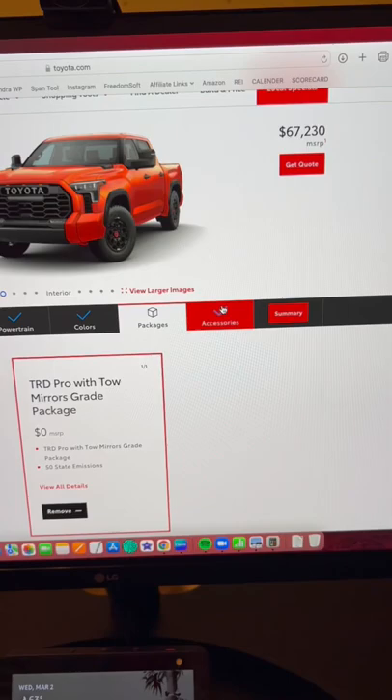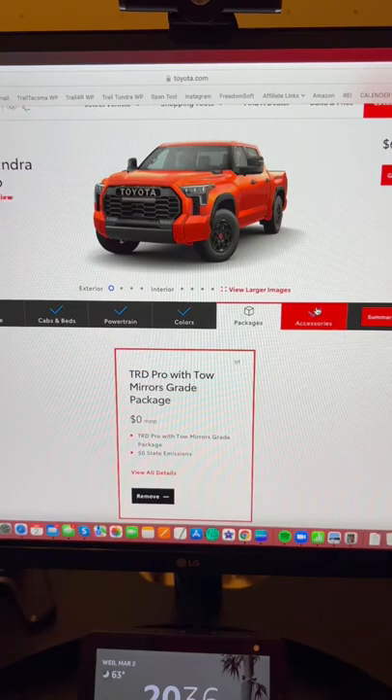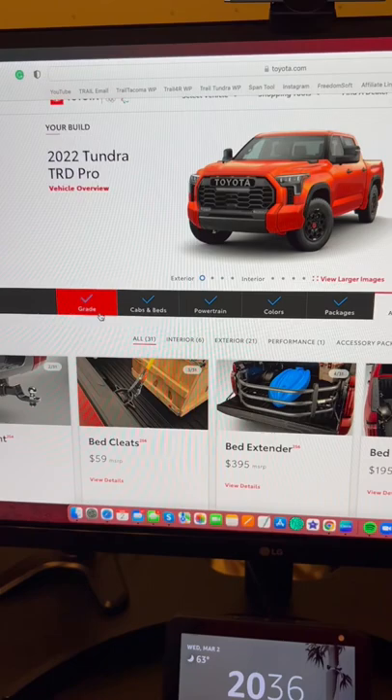The only way that your price of the TRD Pro is gonna go up is if you pick the special edition color or add some of these accessories.